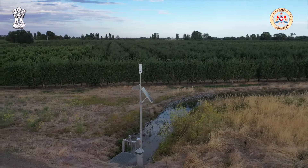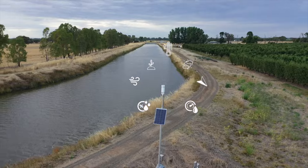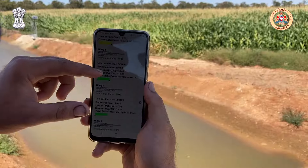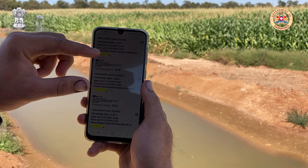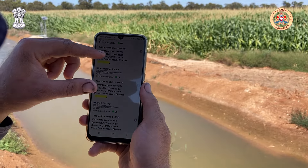Additionally, 60 microclimate weather stations and soil moisture probes are strategically installed throughout the network to provide farmers with insightful data to assist them in making informed decisions on when to irrigate their crops and how much water to apply.